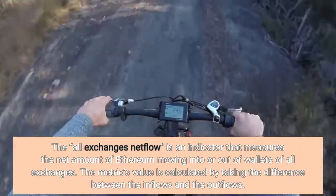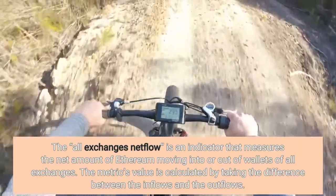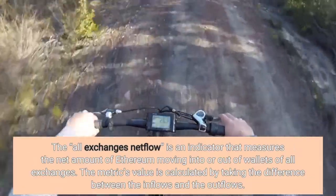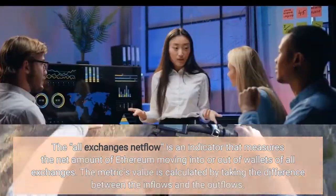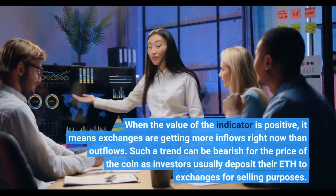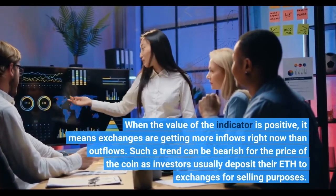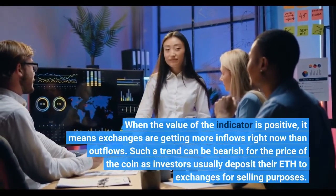The all-exchanges net flow is an indicator that measures the net amount of Ethereum moving into or out of wallets of all exchanges. The metric's value is calculated by taking the difference between the inflows and the outflows. When the value of the indicator is positive, it means exchanges are getting more inflows than outflows, which can be bearish for the price of the coin as investors usually deposit their ETH to exchanges for selling purposes.